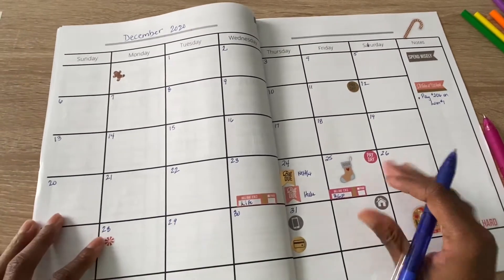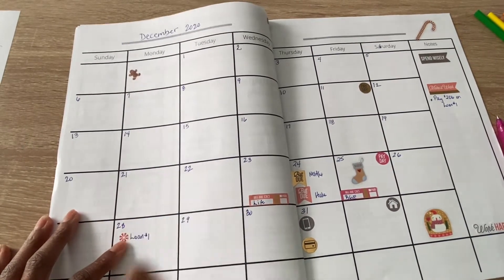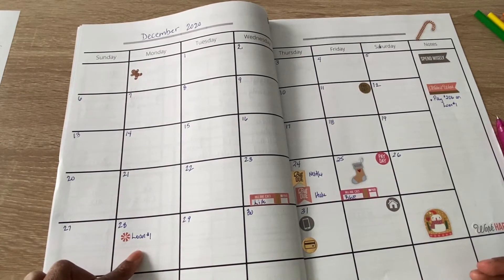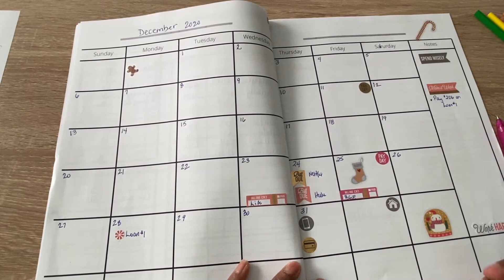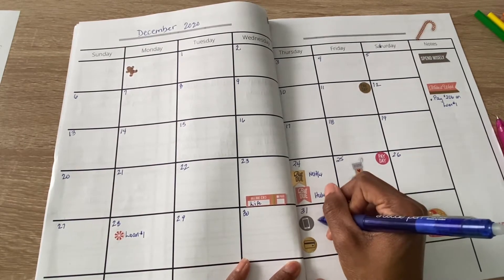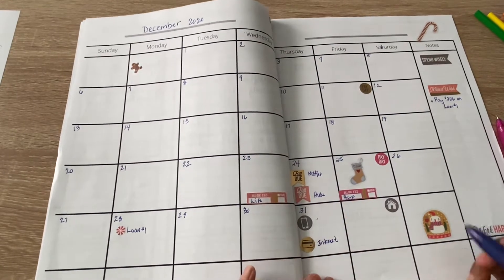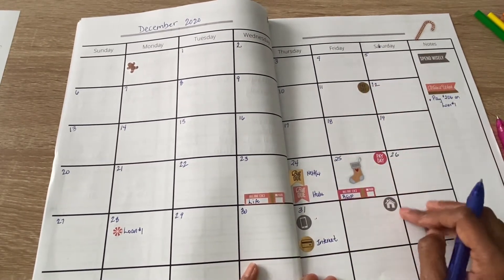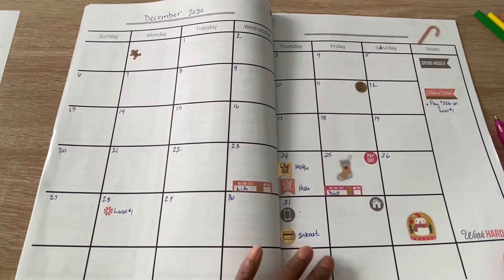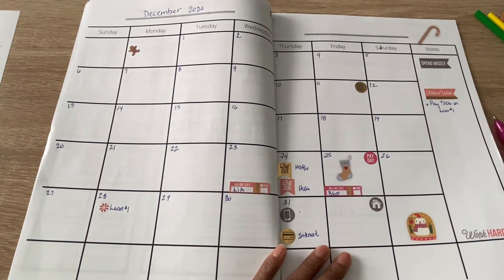On Christmas Eve, my gas and electric bill is due. On the 28th is my student loan payment, but since my federal student loans are in forbearance I don't think I'll make a payment — I'll just put it there just in case. On the last day of the month, New Year's Eve, my cell phone bill is due. I do have an error on here — I put Saturday but I need to fix that.